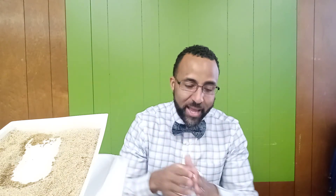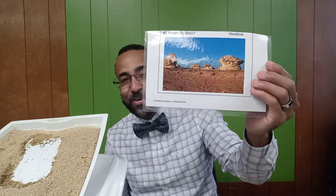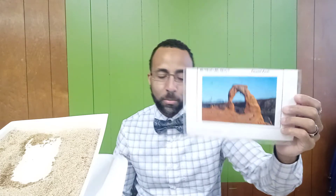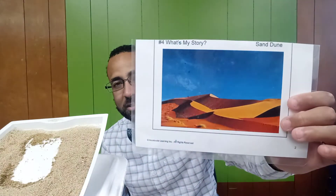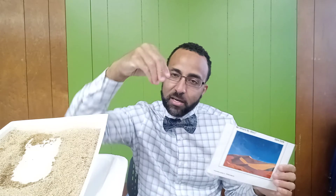Wind, then water, and now ice. Each agent of erosion is instrumental in telling the story of how different landforms were made. We looked at hoodoos — formed by wind weathering and erosion. We looked at a desert arch, another landform formed by wind weathering and erosion. We looked at sand dunes, a landform formed by wind moving, eroding, and depositing sediments. All of these landforms have a story, every single one of them, and you should be able to write a story for each landform about how it was made.